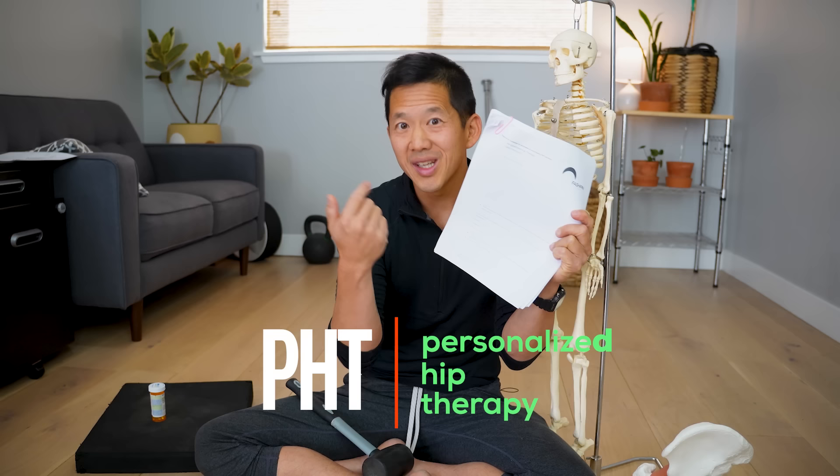Once you see how these tricks work, you're going to understand how to protect yourself from these games in the future. So today I'm going to talk about the PHT, or personalized hip therapy protocol. I'm going to explain who created it, what it is, why it turned out so badly, and how it's being used to trick people into getting a surgery that doesn't even work that well. Let's get ready to think right, move right, and feel right.